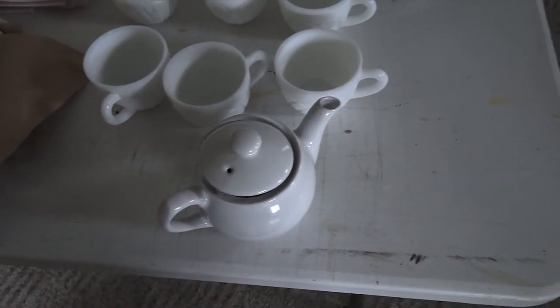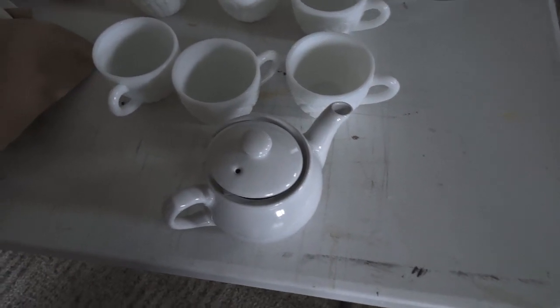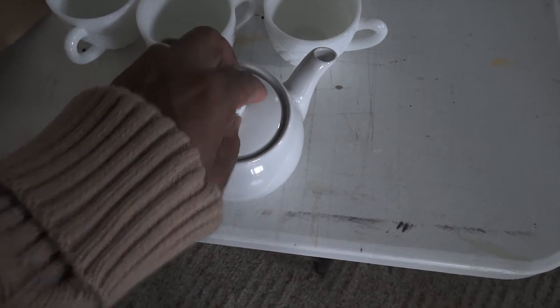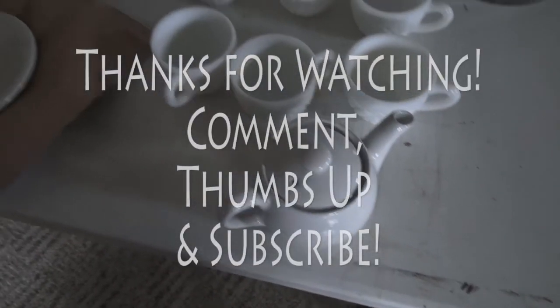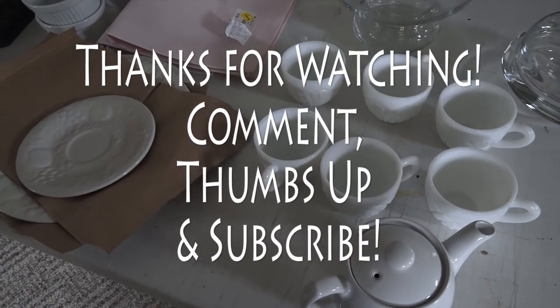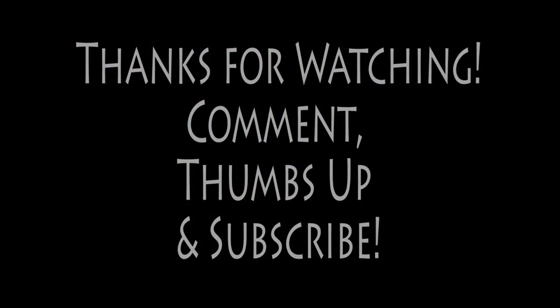Hope y'all are having a good day, and I will see you in the next video. Bye!